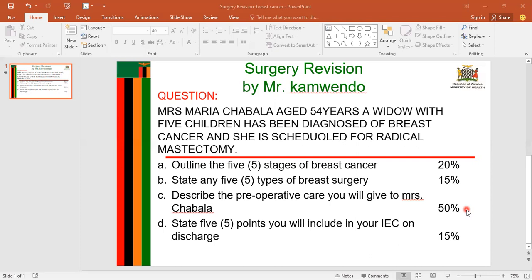The next heading is consent form signing. A consent form is a legal document signed by the patient or their relatives to signify that he or she has understood the process of the operation and is willing to be operated on. Once Mrs. Chavala has agreed that the surgery should be performed, I will provide a written consent form for her to sign, so as to allow the surgeon and his team to operate on her.